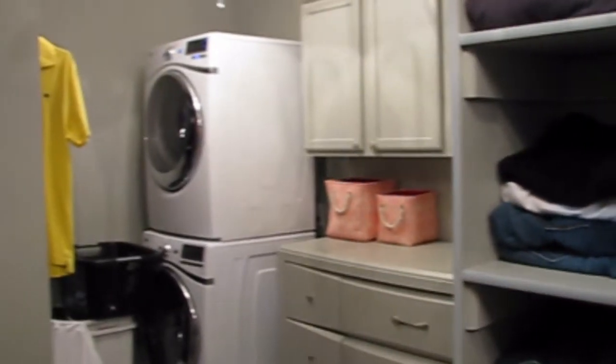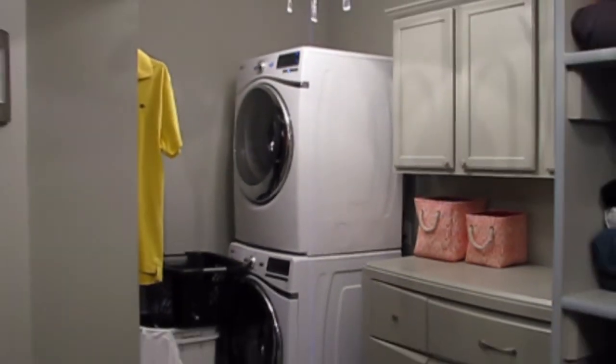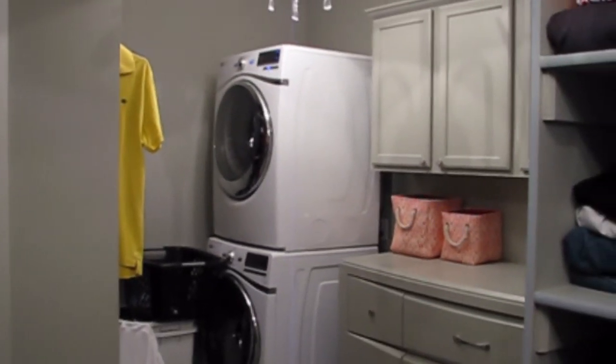Jessica equipped the walk-in closet with a washer-dryer combo to simplify laundry chores. She can wash, dry, and hang all within just feet of her appliances.